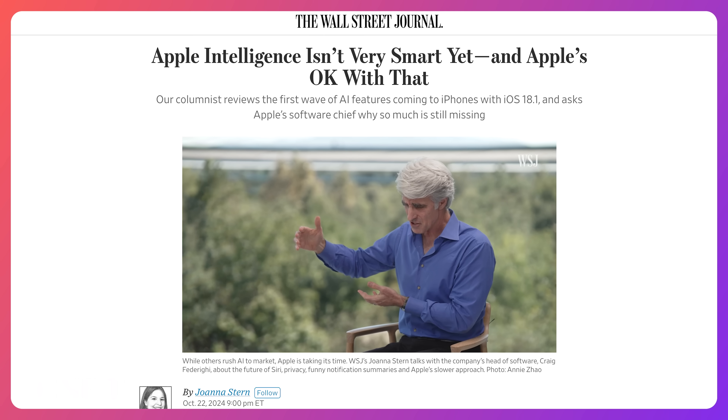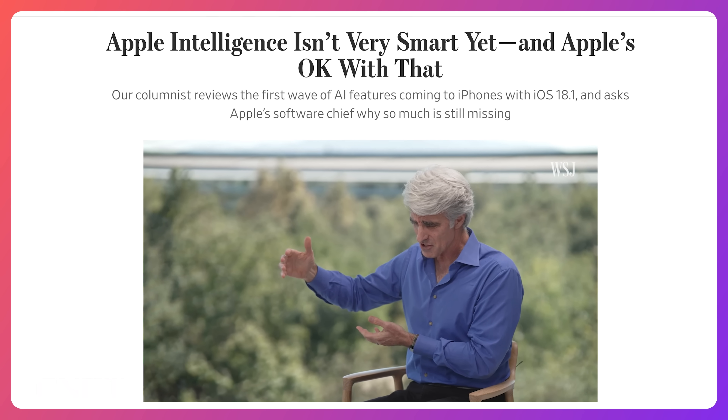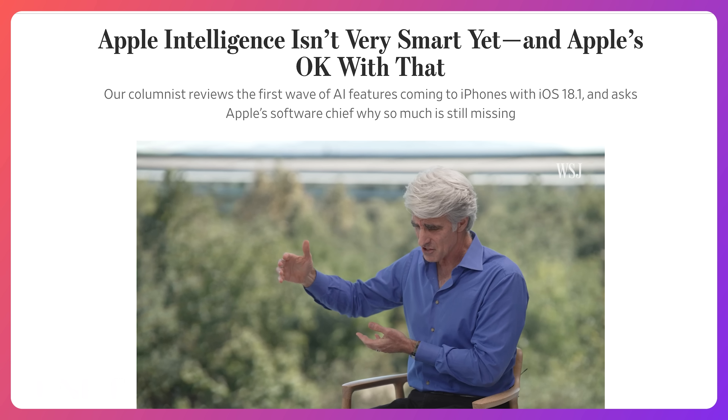Apple's big pitch is that the new assistant is more personal — it can stitch together facts from your calendar, email, and messages to give you tailored answers. But that's not now. In an interview with The Wall Street Journal, Apple Vice President Craig Federighi said Siri's improvements are coming in stages over the coming year: 'This is a big lift, and we feel like we want to get it right. You could put something out there and have it be sort of a mess. Apple's point of view is more like let's try to get each piece right and release it when it's ready.'